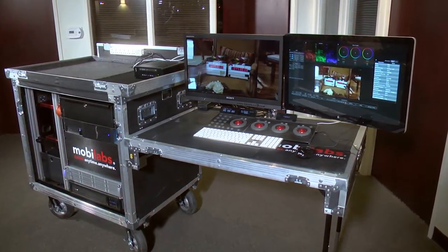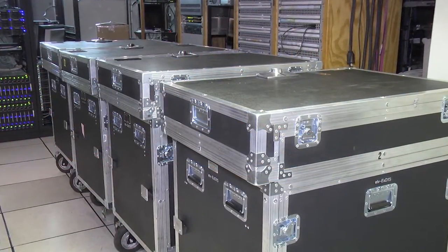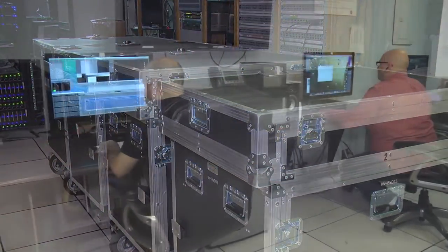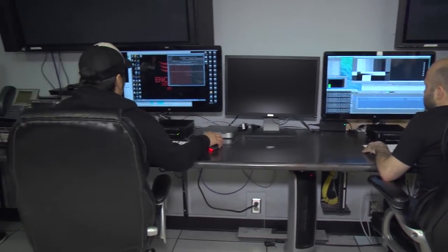We originally started by deploying the Echo 15 Thunderbolt Dock on the carts out in the field, and we've had such good success with them that we started moving them into the facility. We had a previous dock that was actually overheating to the extent where it was burning up the transceivers in our Thunderbolt optical cables. We swapped them out with the Echo 15, and they run way cooler — we have not had a problem with those cables since.